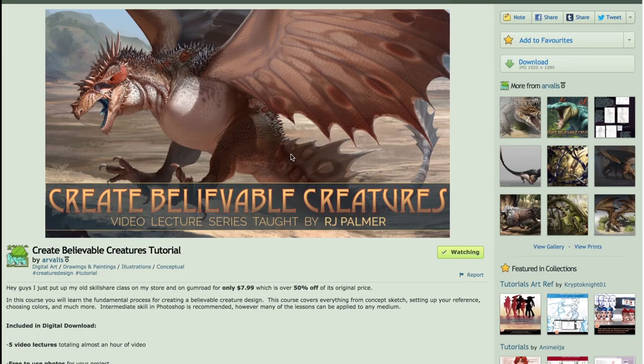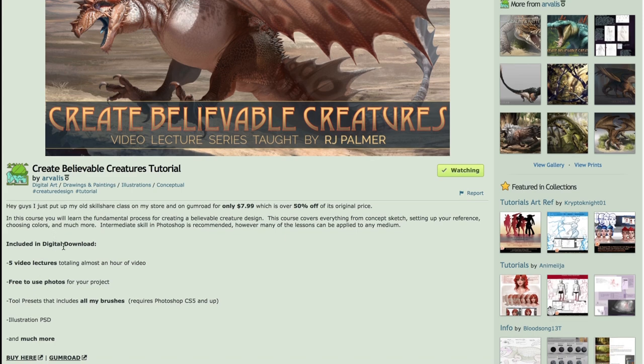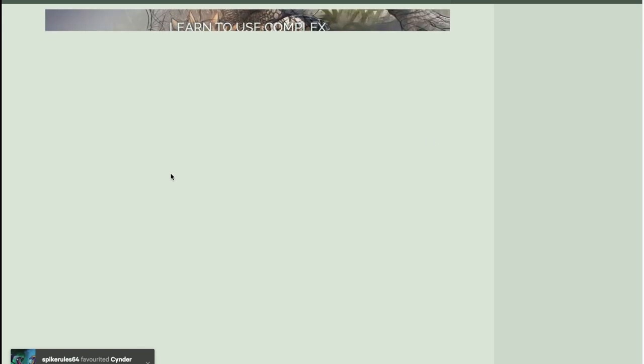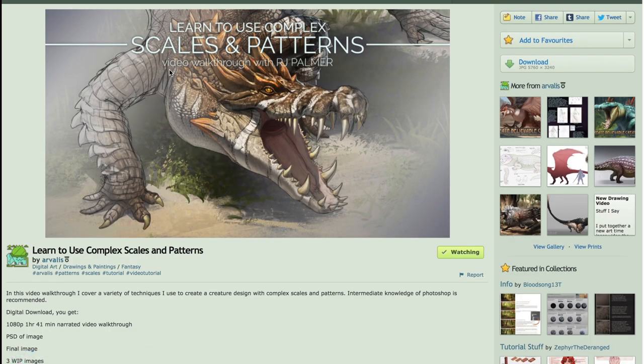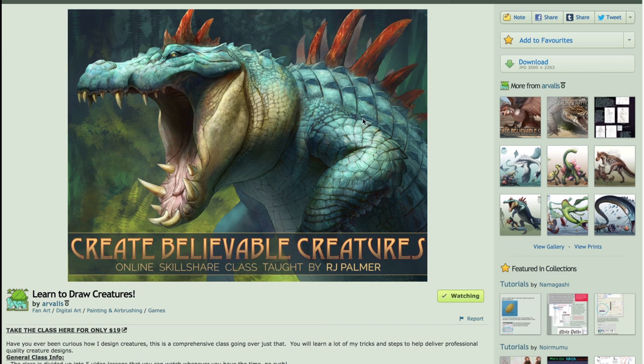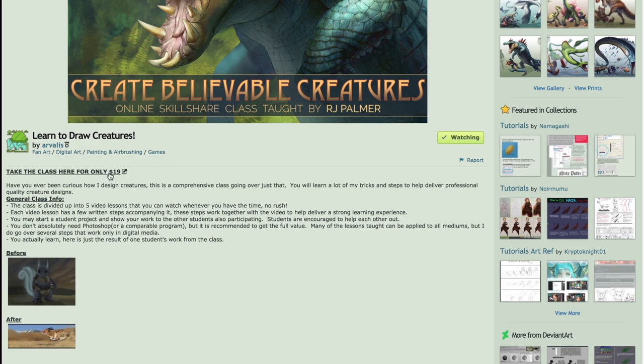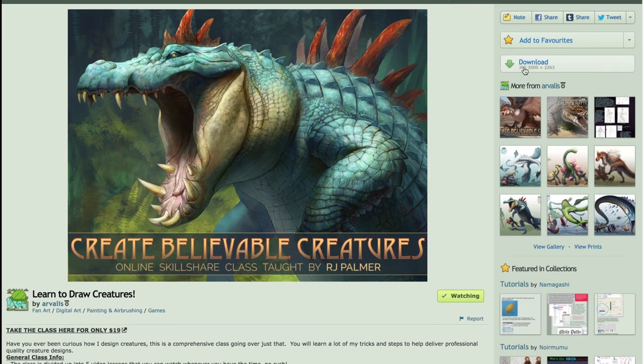He also has tutorials on how to draw these magnificent creatures. He sells them, and they're really good prices — only like $8. It's incredible. He shares how he does the composition, the sketch, the colors, the shading. He has a really awesome one where he shows you how to do the scales and then the colors. If you're interested in drawing dragons or realistic creatures or beasts, he gives you tutorials at very awesome prices — like $20 to create something this wonderful.